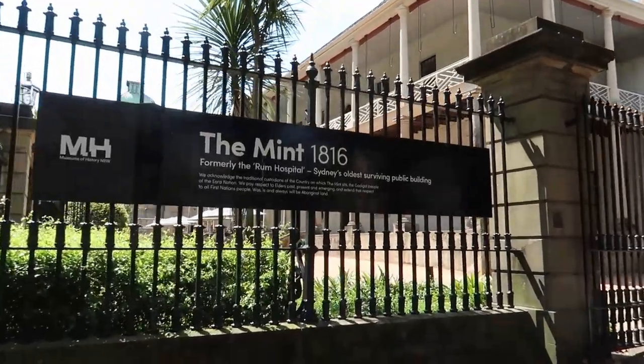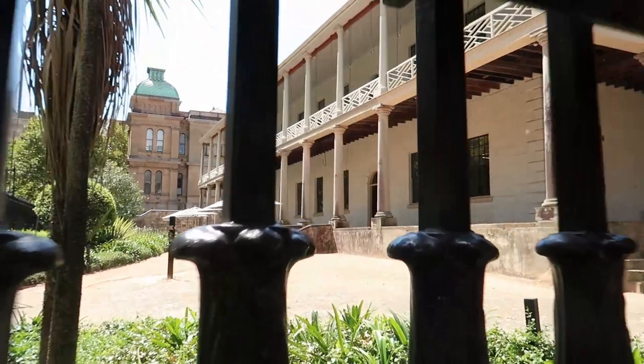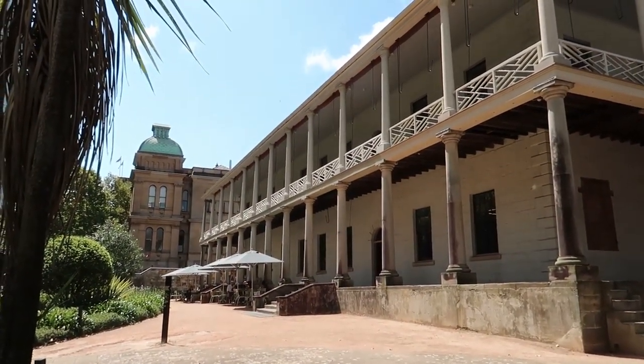The Mint in Sydney was in operation from 1855 until 1926, so it has been closed for quite a long time.